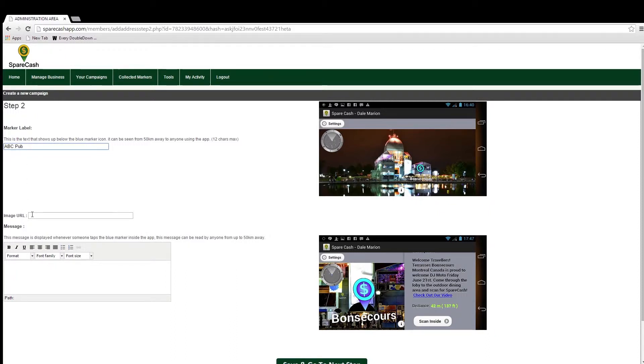The second field is Image URL. If you would like your company's logo to appear in the message field, you can copy the address of the image you wish to use and paste it here. When the casher taps your marker for more information, they will also see your logo to help reinforce your brand. The last thing to do on this page before moving on is to write an effective message that will inform or intrigue the cashers — this way you'll have a much better success rate. Another great feature within the message itself is the ability to use hyperlinks.